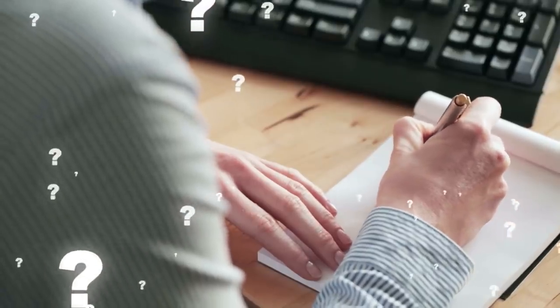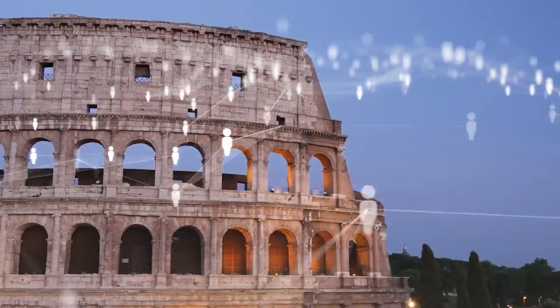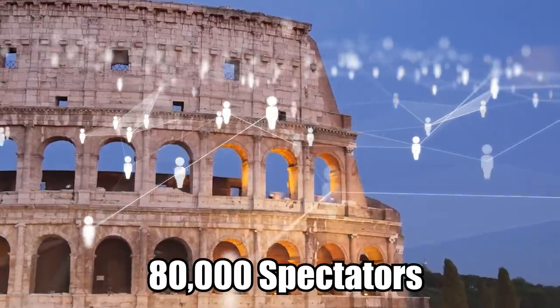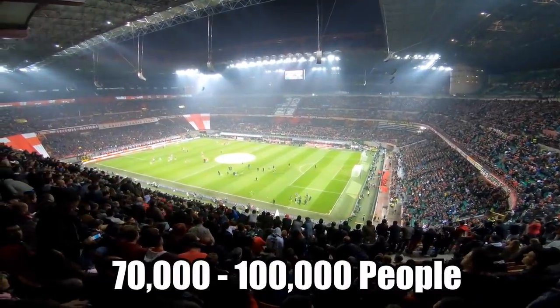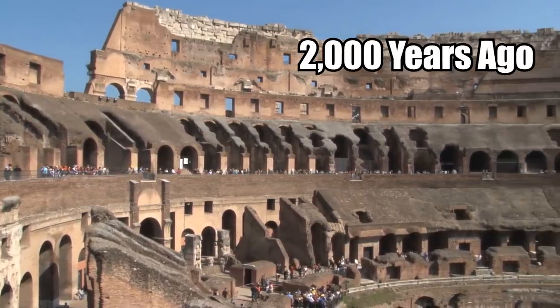Have you ever been to the Colosseum? The Colosseum could fit up to 80,000 spectators! Even now, many stadiums seat around 70,000 to 100,000 people, so 80,000 people 2,000 years ago is super impressive!